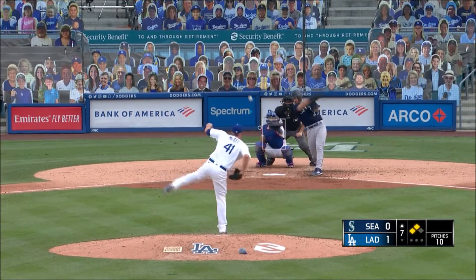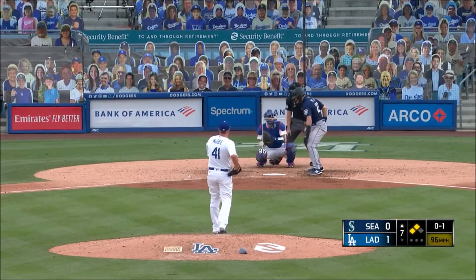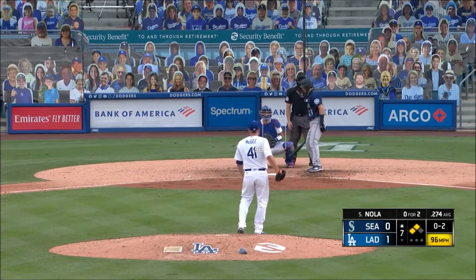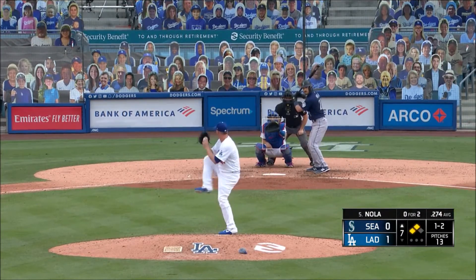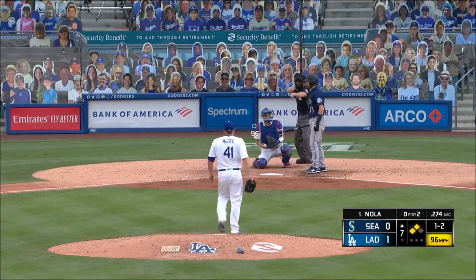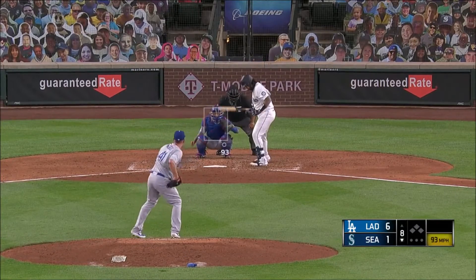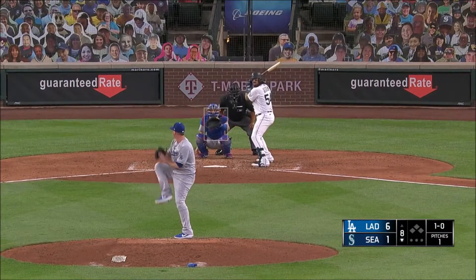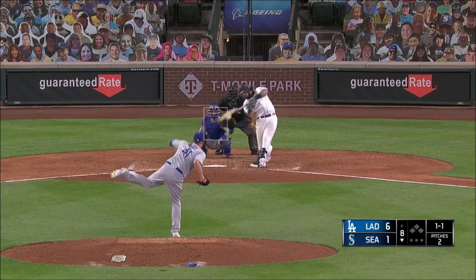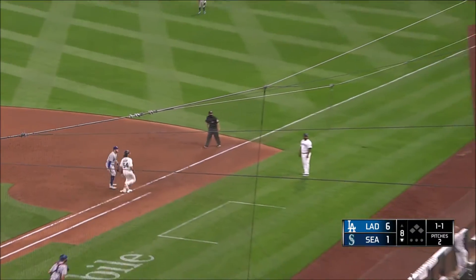Second and third, nobody out. Austin Nola fouls it back — strike one. He's across baseball. That's a strike, and boy could he use a strikeout. Almost got one. The 1-2 — nobody out, one-run game in the seventh. Outside corner gets him looking. Up the middle, waiting as Hernandez steps into a high throw.